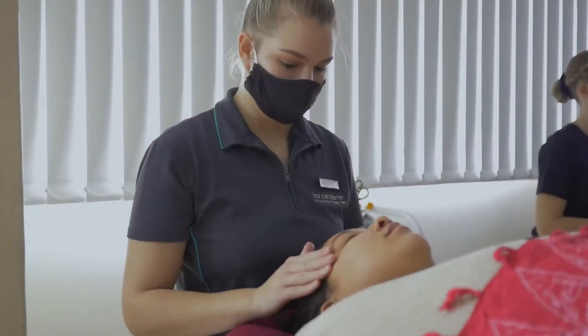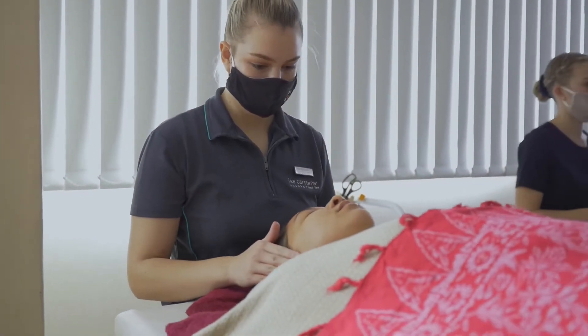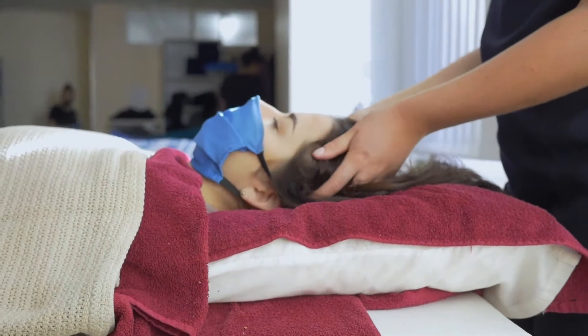It's important to note the scientific study of the human body, and that is where somatology comes in. People often think back to beauty therapy years back where we focused mainly on relaxation treatments and beautifying treatments.